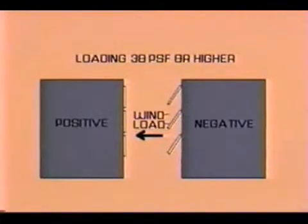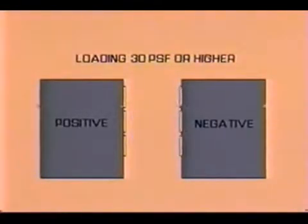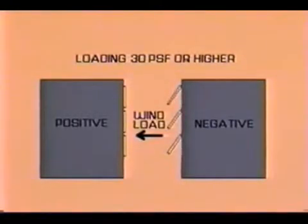Occurrences such as wind-driven actuations will not compromise the panels or the system. The panels simply open and then close, either automatically or by resetting.